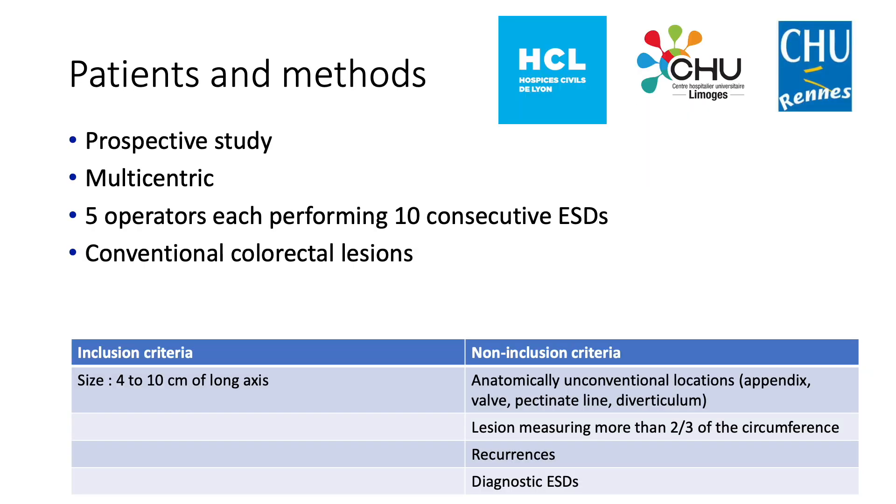Five operators each performed 10 consecutive ESDs of conventional colorectal lesions defined by a size between 4 to 10 cm of long axis. Non-inclusion criteria were lesions of anatomically unconventional locations, i.e., those invading the appendix, the valve, the pectinate line, a diverticulum, lesions measuring more than two-thirds of the circumference, recurrences, and diagnostic ESDs.